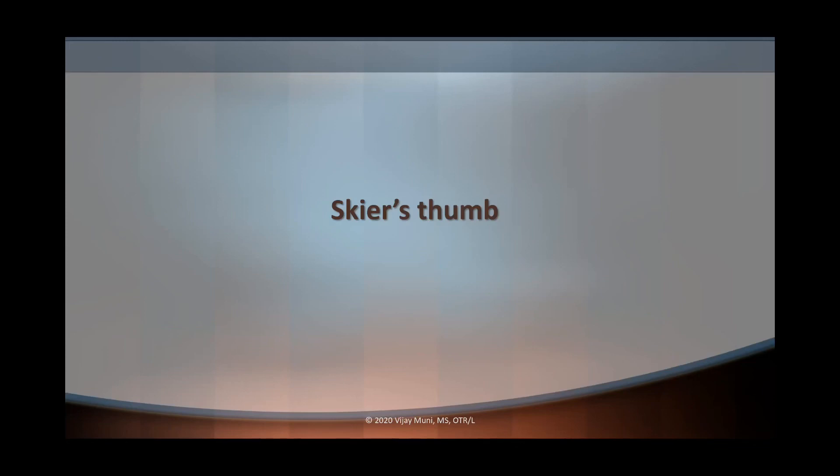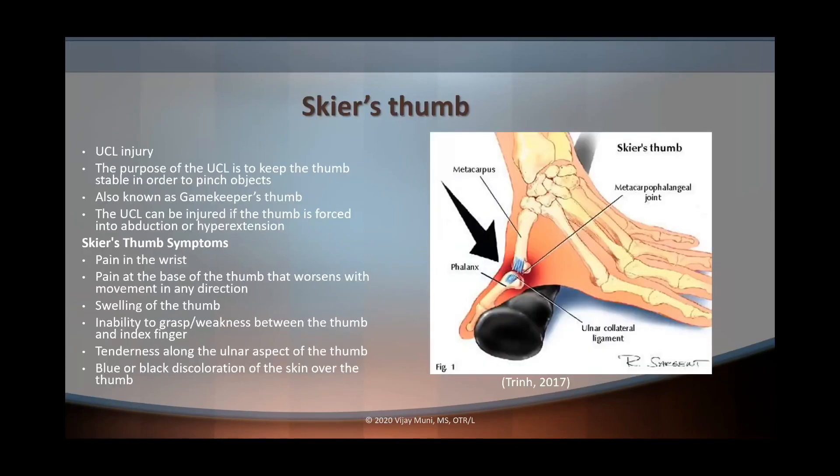The first condition we're going to talk about is skier's thumb. Skier's thumb is an ulnar collateral ligament injury of the thumb, and the purpose of the UCL is to keep the thumb stable so the thumb is able to pinch objects. Skier's thumb is also known as gamekeeper's thumb, but the difference is that in gamekeeper's thumb the injury is chronic, whereas in skier's thumb it's acute. The ulnar collateral ligament can also be injured if the thumb is forced into abduction or hyperextension due to playing a variety of rough contact sports.